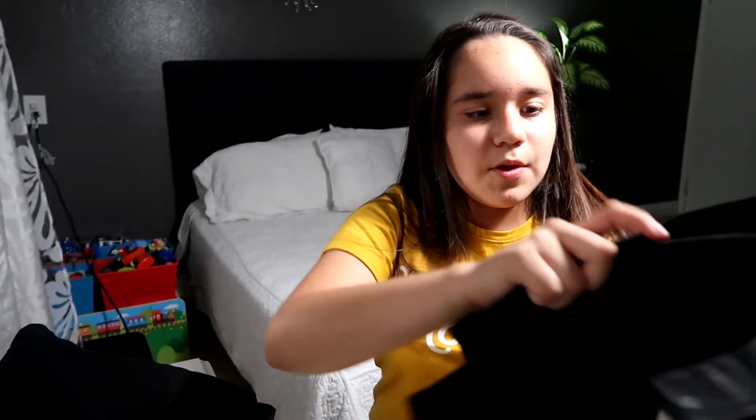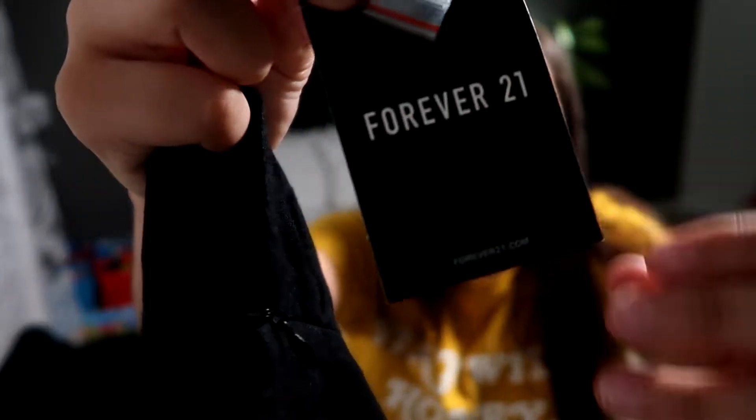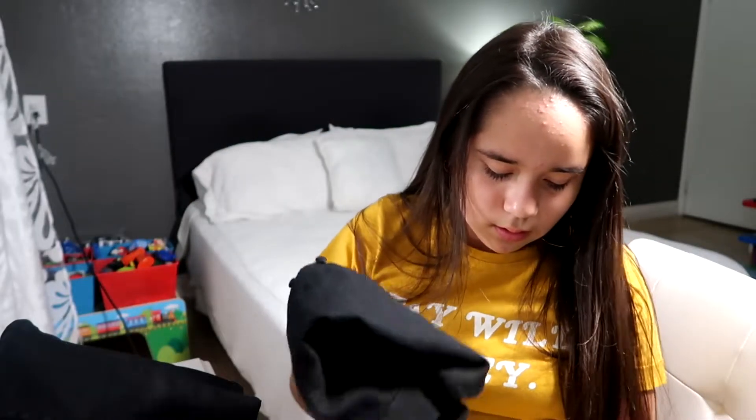This one doesn't have a price tag but this one does — it's a skirt from Forever 21. This skirt has an extra button just in case you lose one. This was $17.90, so $17. All these clothes altogether cost a lot of money.